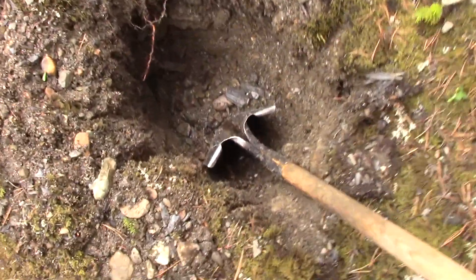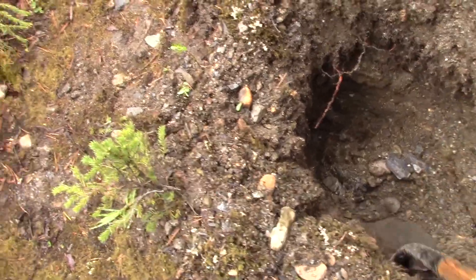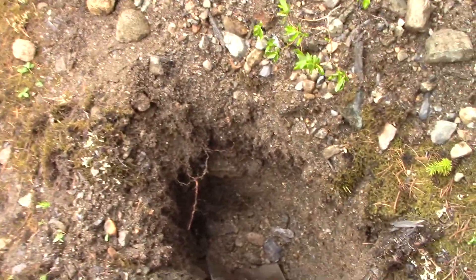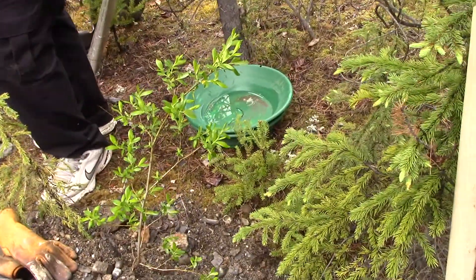Here's our test hole — we went down about two and a half feet and did a quick sample pan. We did one little test dig, a couple shovel-fulls, and we found one flake right there. There's gold in the hole, so we're gonna go ahead and do it.